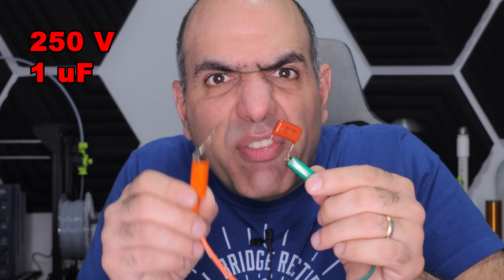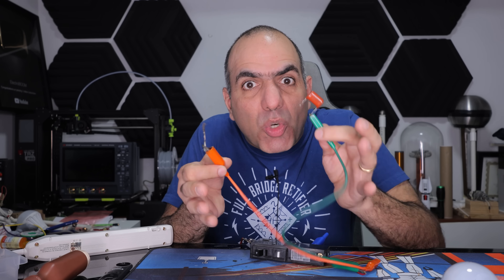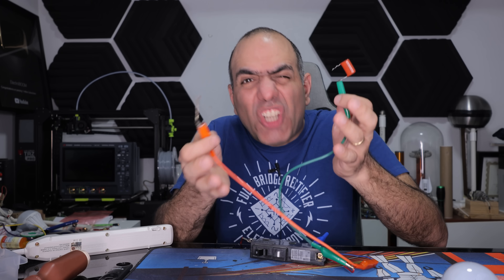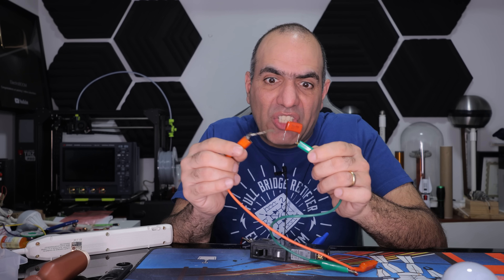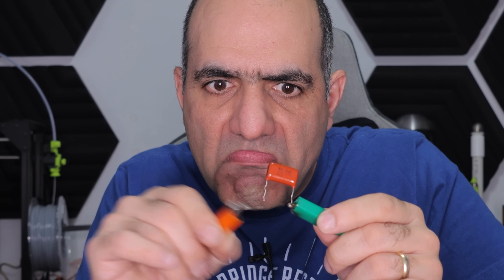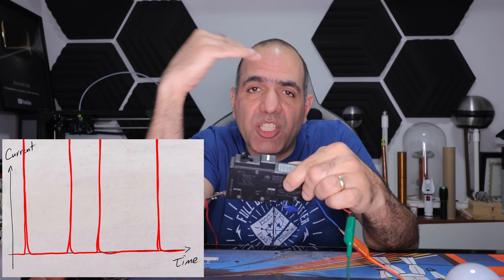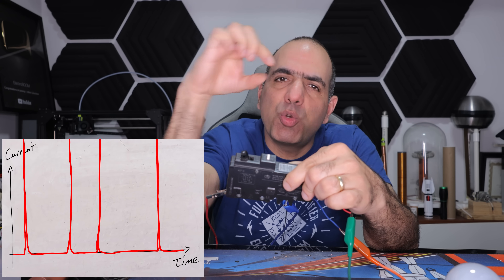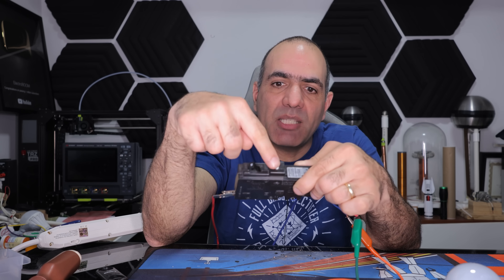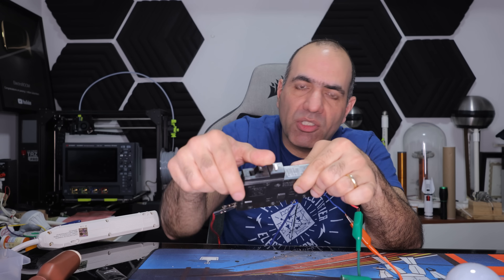This is a 250 volt 1 microfarad capacitor. Capacitors act like a short circuit for high frequencies, so as soon as I touch the line to it, it draws a ton of current trying to charge. Perhaps the capacitor charges extremely fast and the pulse of current is too short to trigger it. Or maybe the breaker is broken — it has a test button on it. Nope, it's good.